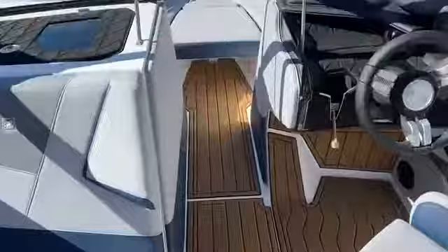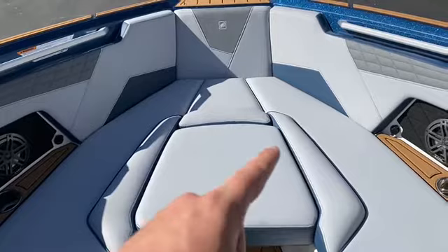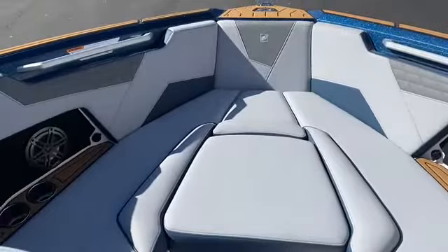Speaking of upholstery, I love this scheme — we've got Haze Gray as the main, Admiral Blue seat boxing, Admiral Blue piping and stitching, and then Tungsten Gray texture accents. This boat is equipped with the upgraded stereo, which includes two bow speakers and a 10-inch subwoofer.